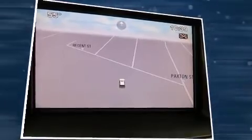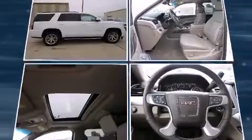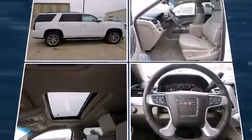A wealth of standard features means that you no longer have to sacrifice, such as remote keyless entry, lane departure warning, blind spot sensor, and power front seats.